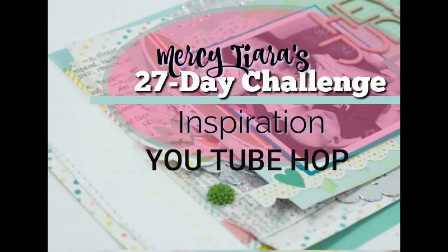Hi, this is Ronnie and welcome to my channel and Mercy Tierra's 27-Day Challenge Inspiration YouTube Hop.